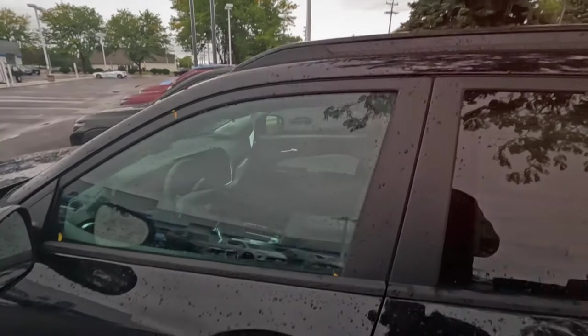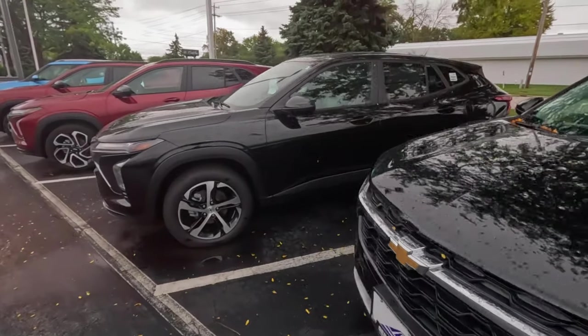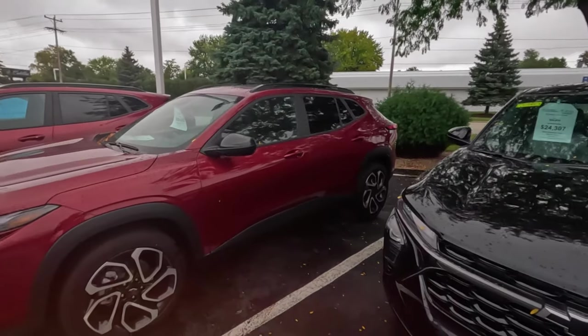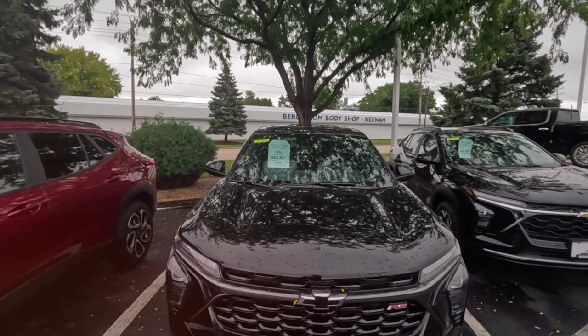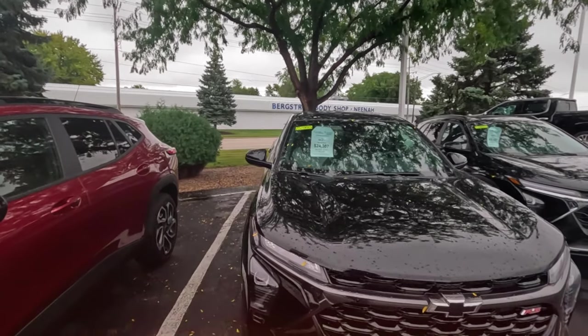Oh here's the Trax — I started to think they weren't making them. 1.2 liter — don't even need an engine hoist for that, I could just pick it up. 25 grand. I mean there's a bunch of stuff in the low 20s. Well, that's close to the price of a Jetta I saw — those were 22. Trax has got a lot more space.